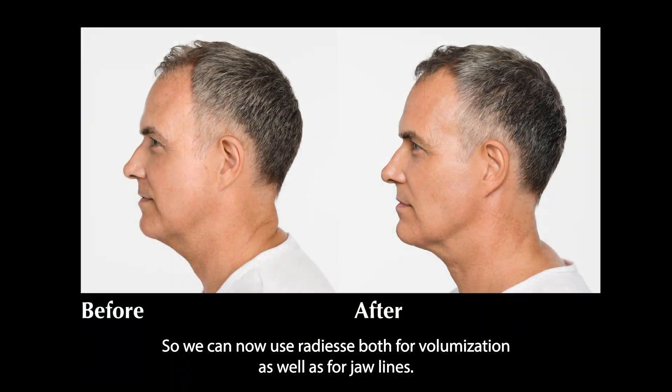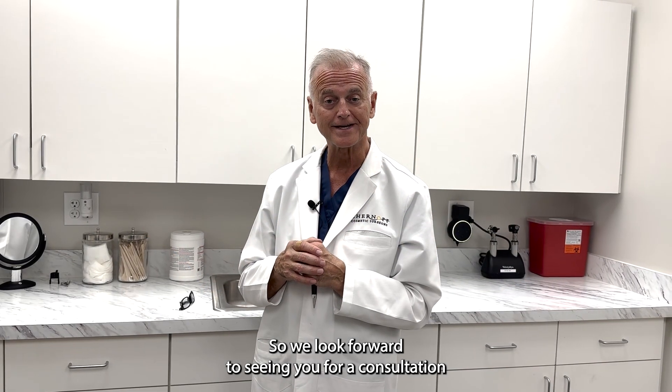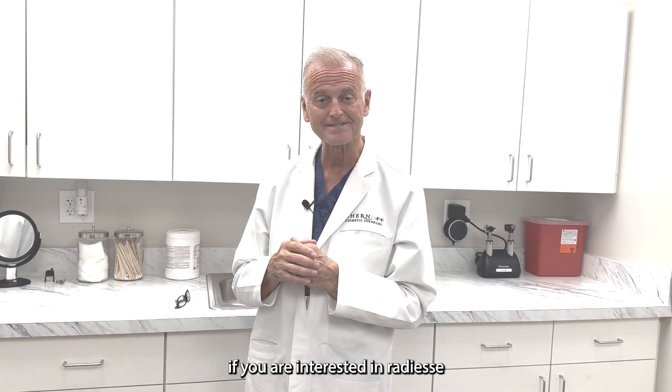So we can now use Radiesse both for volumization as well as for jawlines. We look forward to seeing you for a consultation if you are interested in Radiesse.